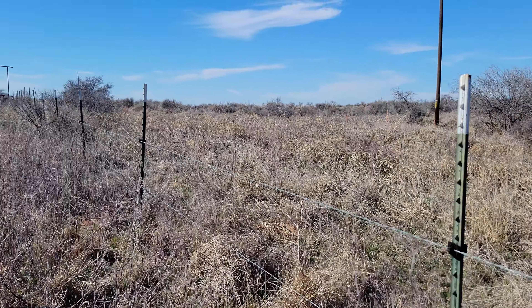More deer. Deer tracks all over the place. Maybe we'll get lucky and find a shed or two.